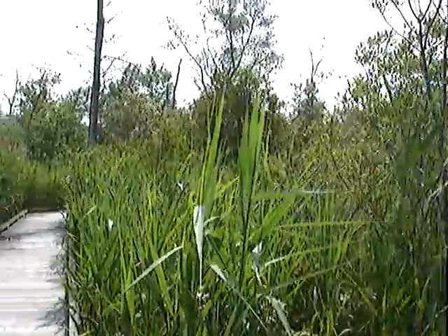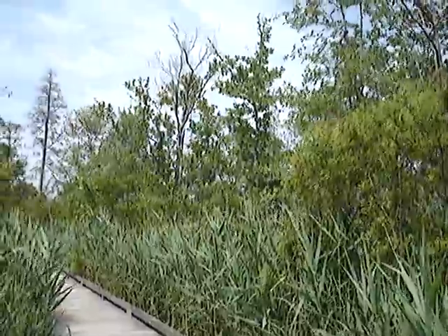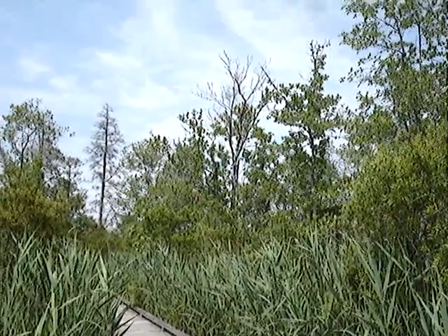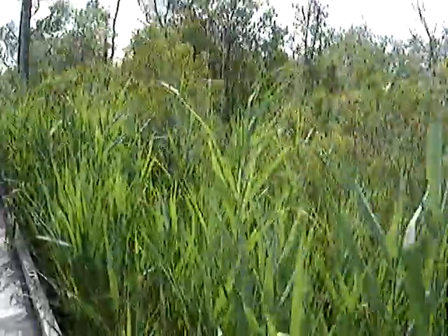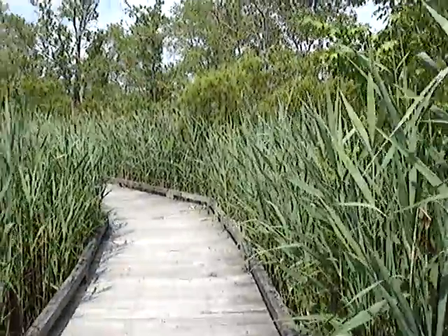Phragmites are the illegal aliens of the plant world. You'll find them in the New Jersey Pine Barrens and all over the whole east coast. I don't know how far inland they go, but I've seen them in northwestern New Jersey. Anyway, that's what you're looking at here, folks. I wish there was a way to get rid of them — I would tell you. Thanks for watching.